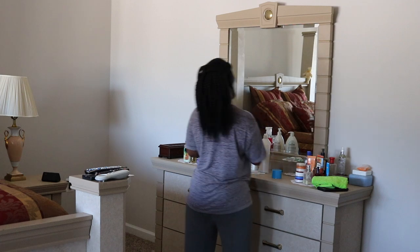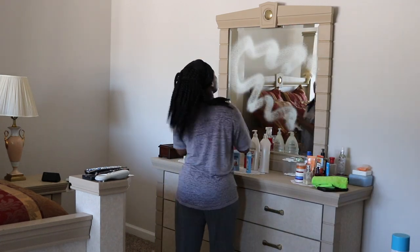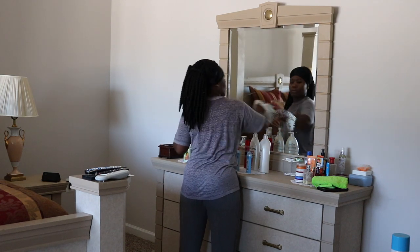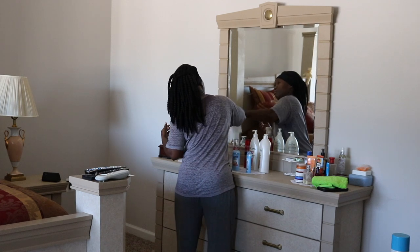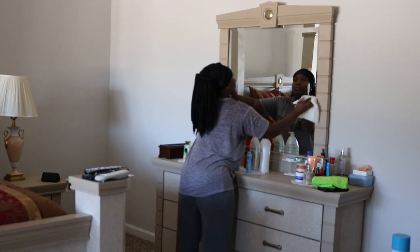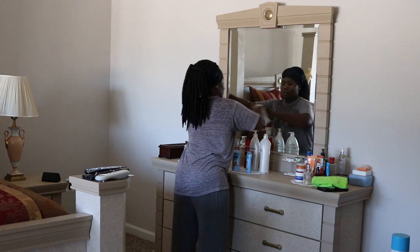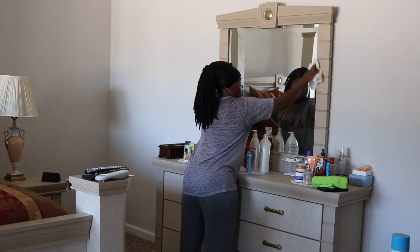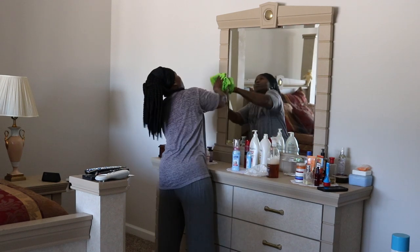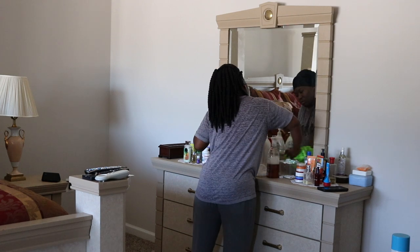Moving on to the next step, which is cleaning my regular dresser with the mirror. I'm cleaning the mirrors first, and then using the same Method cleaner to clean the rest of it.